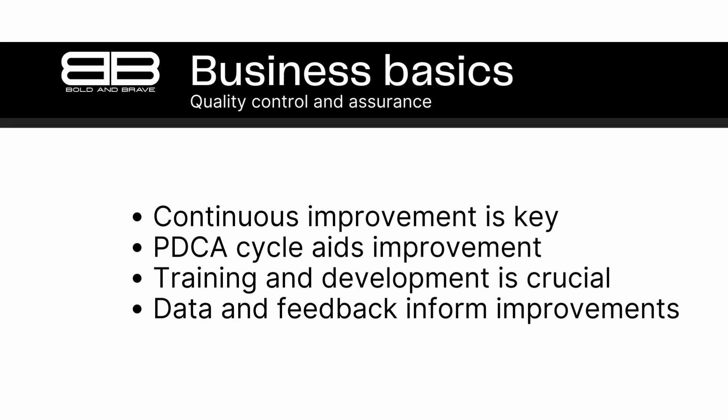Another key aspect of ongoing quality control and assurance is training and development. Quality control and assurance teams must stay up to date on the latest tools, techniques, and regulations, and continually develop their skills and knowledge to effectively identify and address quality issues. In summary, quality control and assurance are ongoing processes that require regular evaluation and improvement. Continuous improvement, using tools like the PDCA cycle, is critical for ensuring that products meet quality standards and customer expectations. Ongoing training and development is also essential for quality control and assurance teams to stay effective in their roles.